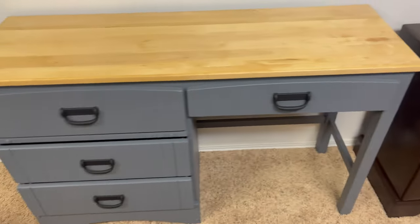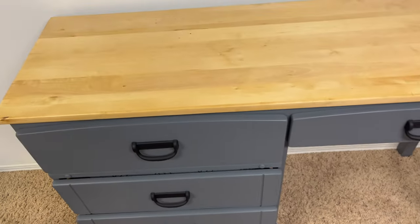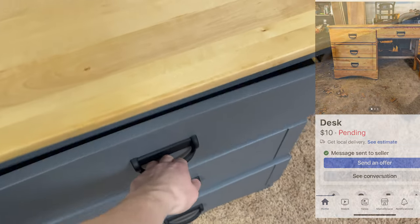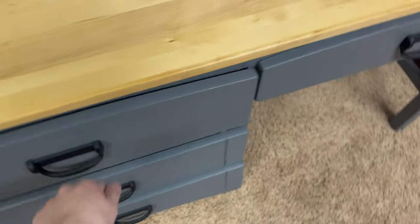Right beside it here, I have this refinished desk that I gave 10 bucks for — it was a quick flip. Stay tuned for the upcoming video on this. This desk turned out really nice. I put these nice wallpaper decor liners down in the drawers. So stay tuned for both of these.